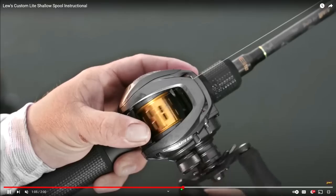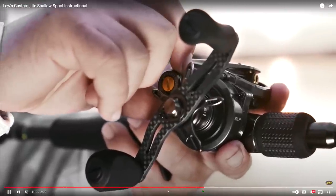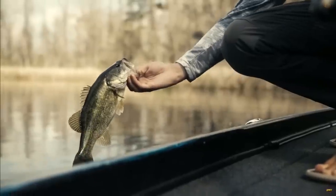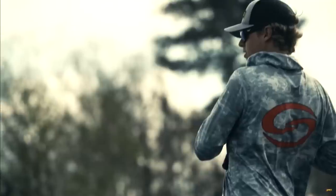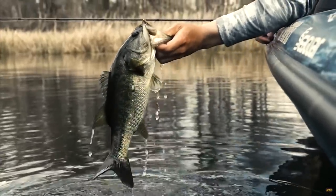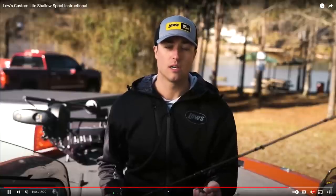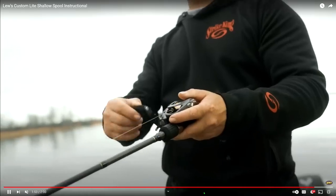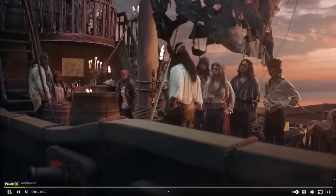You can definitely see that it's got a pretty shallow spool, and it's got that line indicator dial. There's a pretty big bass. Alright, Custom Light SS!